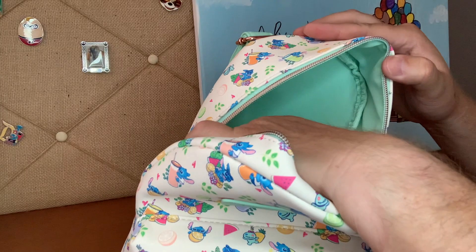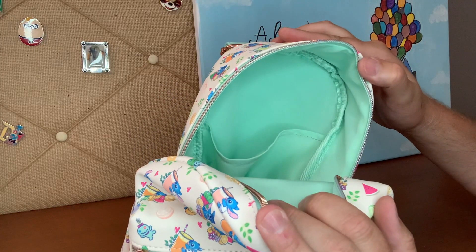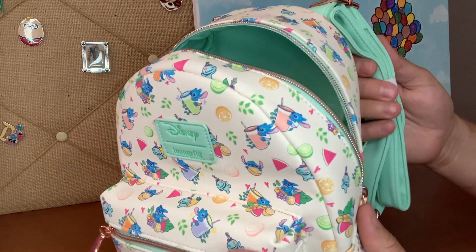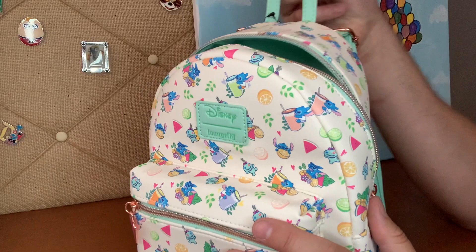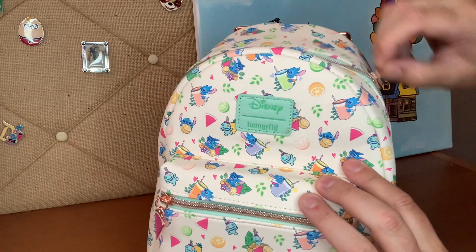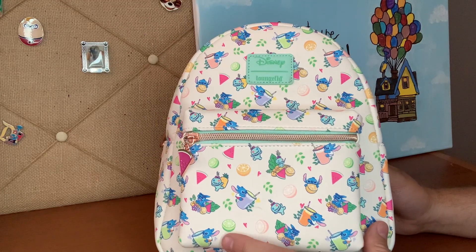The pocket on the inside is not a zipper pocket. I kind of feel like they could have given some pattern in here, but it is cute. It matches the outside straps and the carrying tag. Really cute, Stitch, you know. Nice one. Nice vacation vibes — I get it.